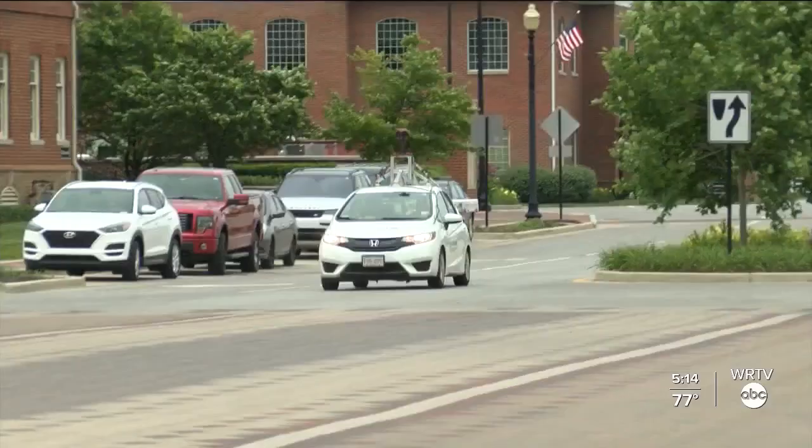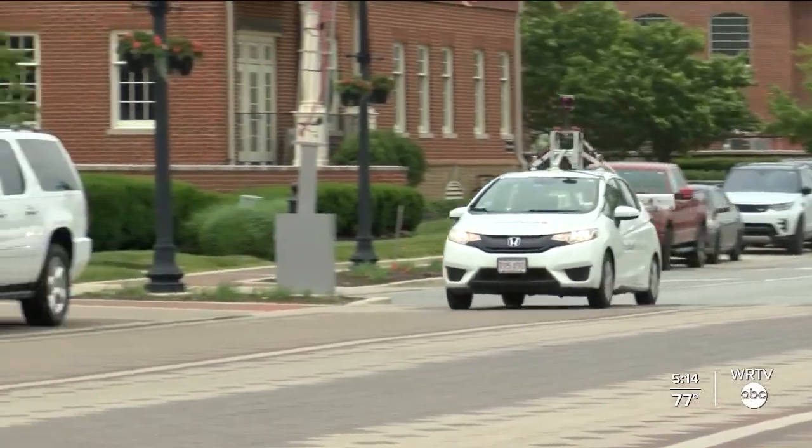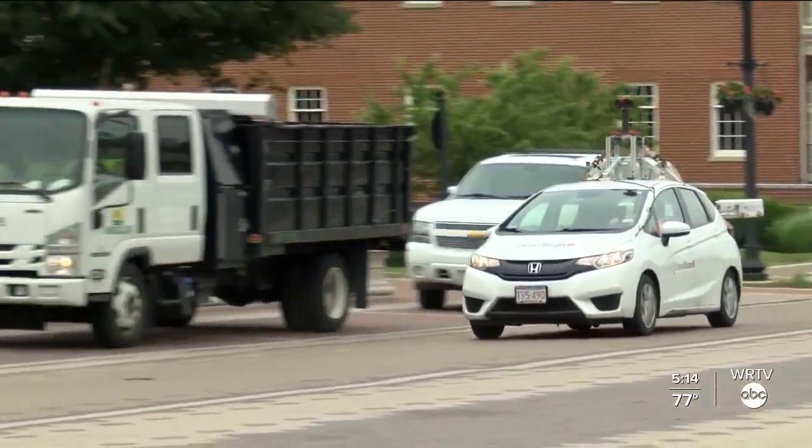On top of that, the city says it can also save taxpayer dollars. Potentially they don't have to repave the entire section of street, but maybe just address a particular pavement defect. It also allows the city to plan better with future budget dollars.